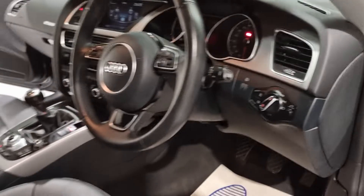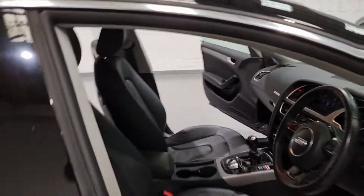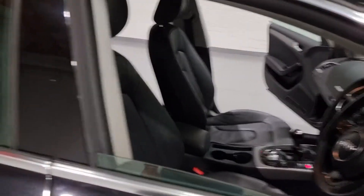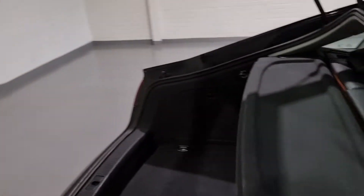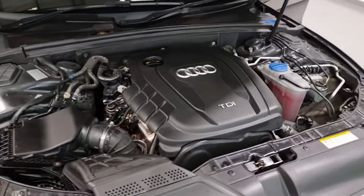So we've got satellite navigation, full leather interior, heated seats, automatic lights — you name it, this has got it. It's a really nice spec car with a huge boot and a brilliant diesel engine up front producing plenty of miles per gallon and also a great amount of power.